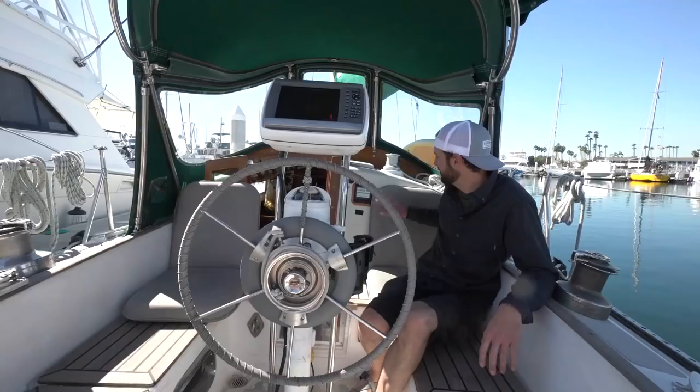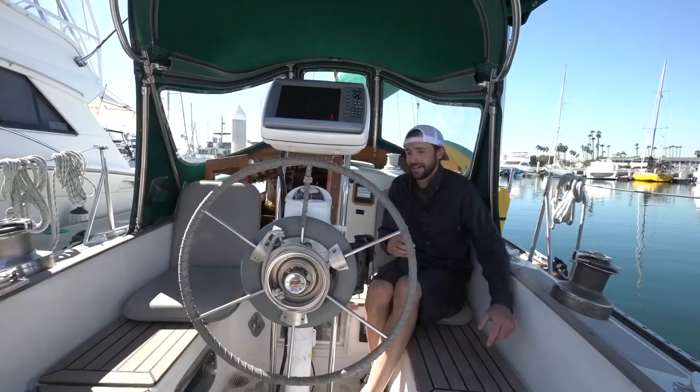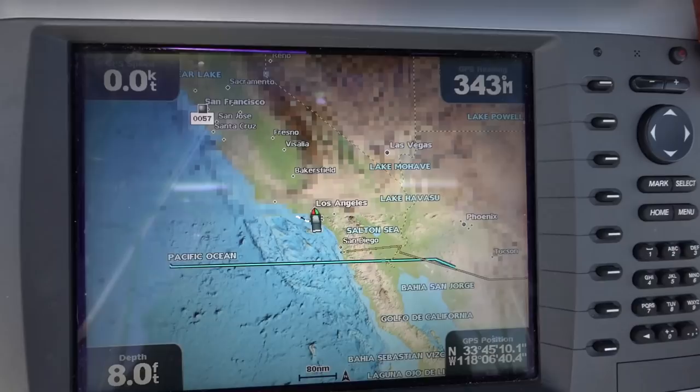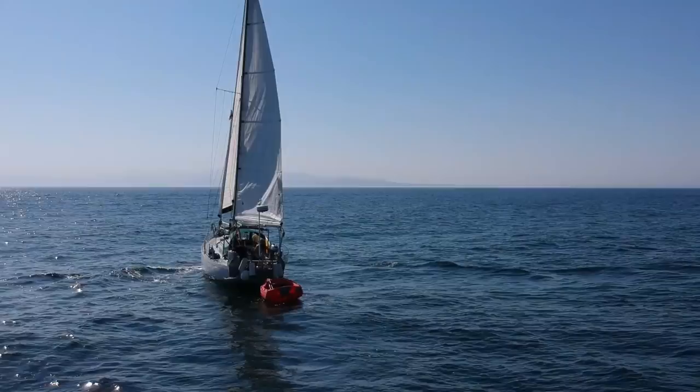We've got these seats here that you can move around. They're really nice to have. When the boat is underway and we're both up on deck, it's really comfortable to just sit here. This is where we drive the boat from. We've got our chart plotter here with all necessary information, and we also have an electronic autopilot — really nice to just flip on a switch and adjust a couple of degrees this way or that way.